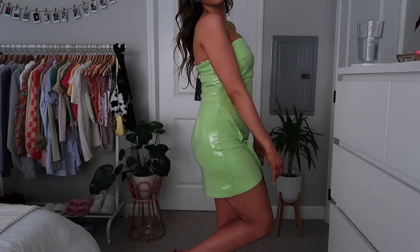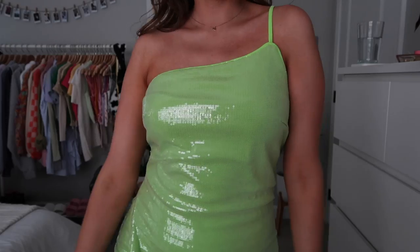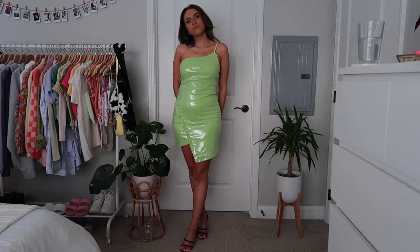Next up is this lime green sequin dress — just like little sequins all over. It also has an adjustable strap. I feel like this lime green color is very in right now, as is the one-shoulder trend. I think this would be really cute for homecoming or some kind of cocktail party. On the Lulu's website the model had it paired with matching green heels, which was so cute — if you get this dress, I think matching green heels would look amazing with it.